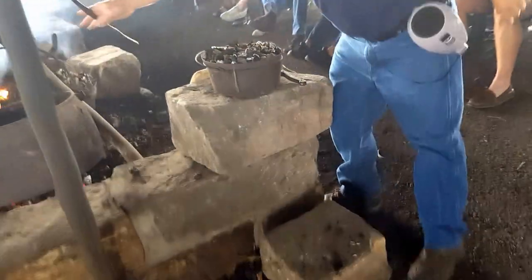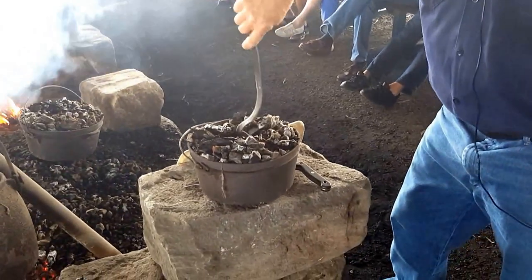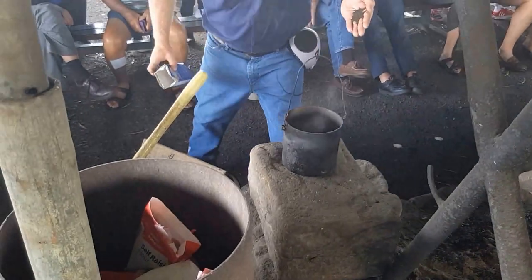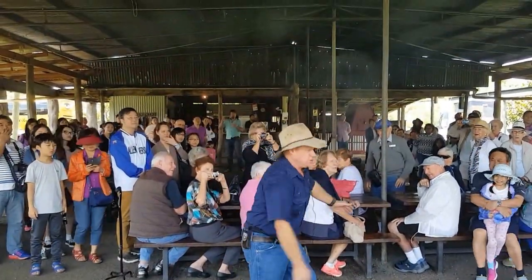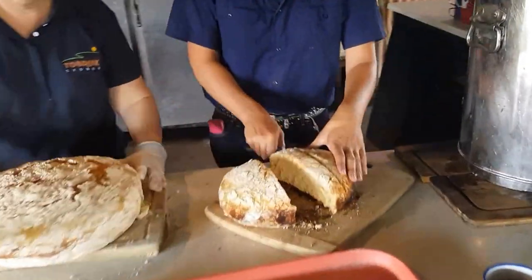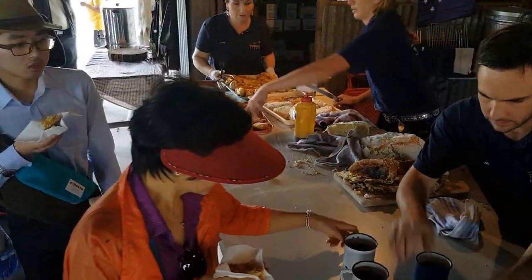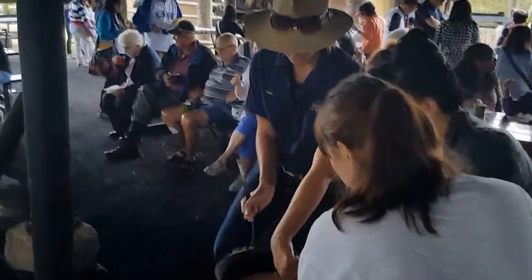In our drover's camp, the stockman introduces you to delicious damper bread that's been baking on the fire since the early hours of the morning. Then it's time to make the billy tea. See how we swing the billy to brew up a rich and full-flavoured tea to go with your damper. Tobruk staff slice and prepare the damper with sweet golden syrup so you can try this traditional Aussie delight along with a beautiful flavour of billy tea. Tobruk staff are available for your questions about our fresh damper and billy tea.